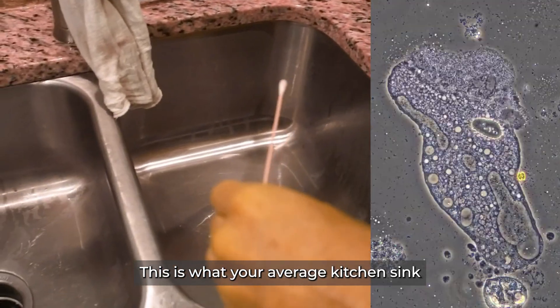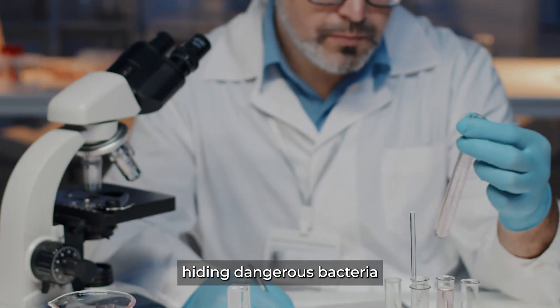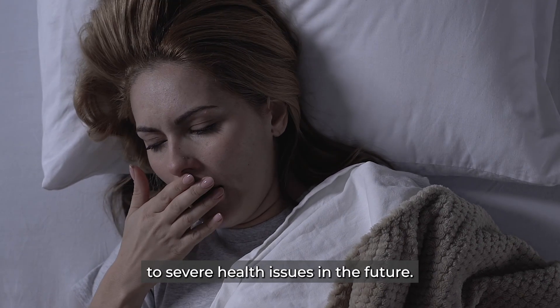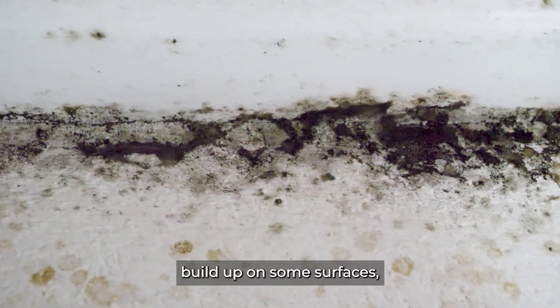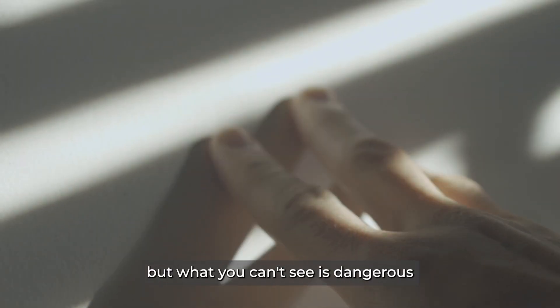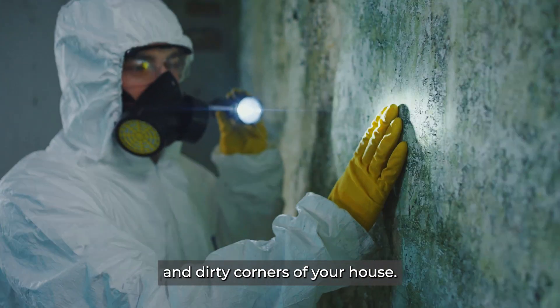This is what your average kitchen sink looks like after one year. It may seem clean, but it can actually be hiding dangerous bacteria that through time can lead to severe health issues in the future. It's easy to notice grime or mold buildup on some surfaces, but what you can't see is dangerous bacteria lurking in dusty and dirty corners of your house.